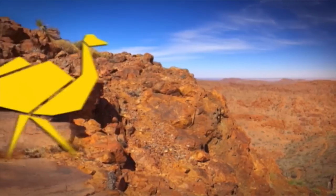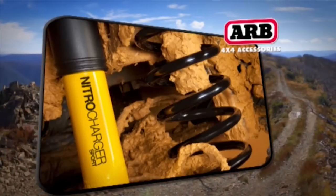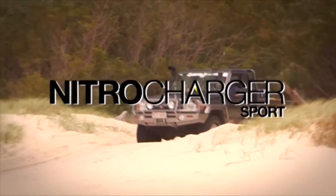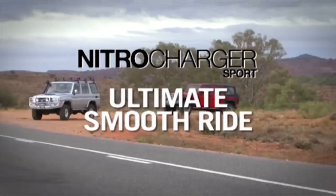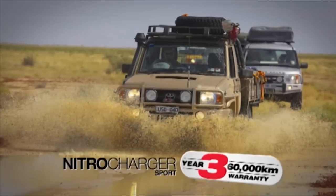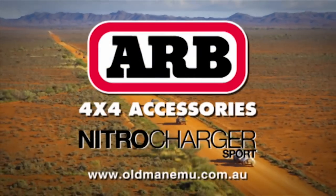The next generation of shock absorbers is here. Leading the way in 4x4 suspension development, Old Man Emu introduces the most advanced and finely tuned shock absorber on the market — the Nitro Charger Sport. It incorporates a new valving system that instantly adapts to all terrain for an outstanding smooth ride and phenomenal control. Backed by a three-year, 60,000-kilometre warranty. Built in Australia for Australian conditions.